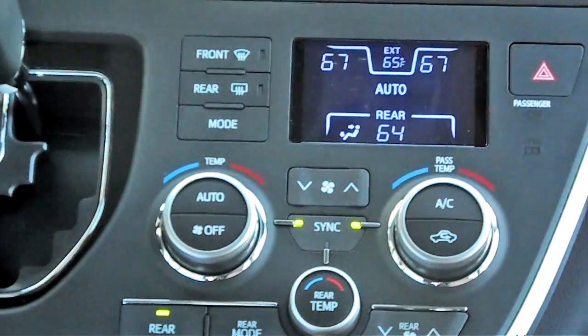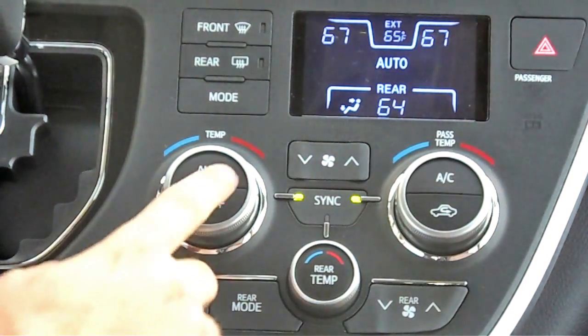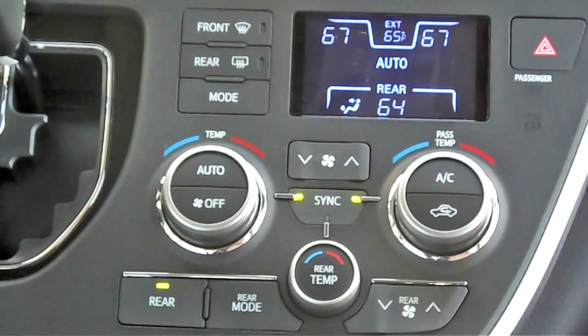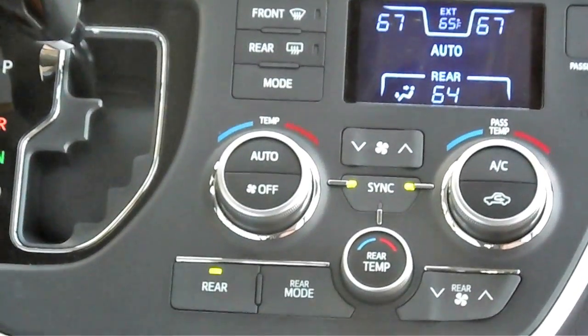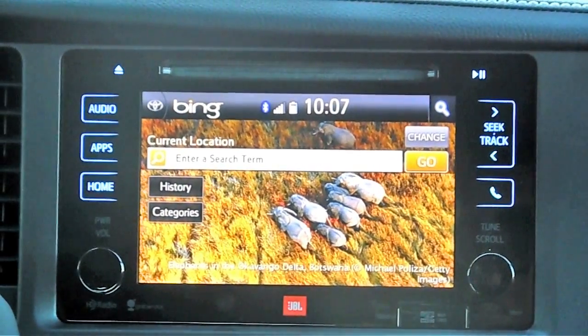Moving down the center stack, the automatic climate control has been reworked. In this particular van it's a three-zone auto temperature — you can set a different temperature for the driver, passenger, and rear. The biggest improvement is that the new layout puts everything much more at the driver's fingertips and is more intuitive and easier to use. You can also see the outside temperature there. Further down, two additional cup holders complement the ones already in the center console, adding more convenience and bringing everything up closer to the driver's eyeline.